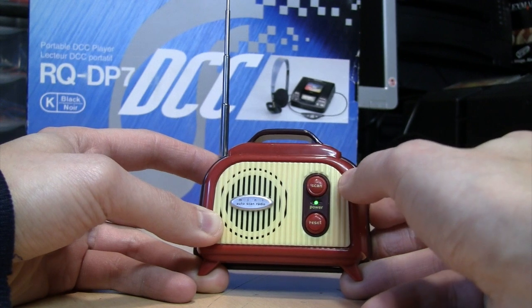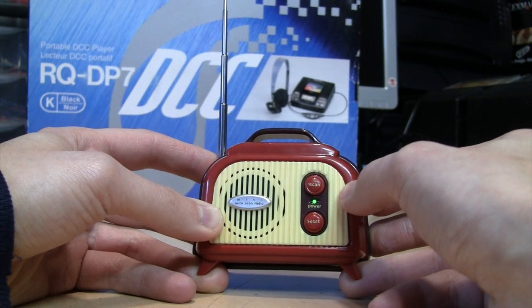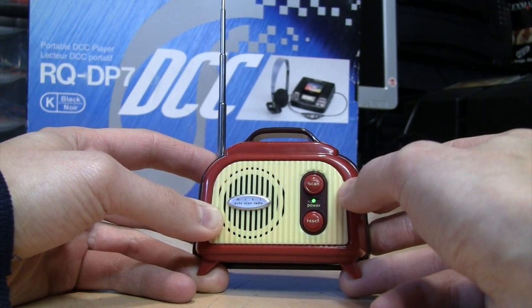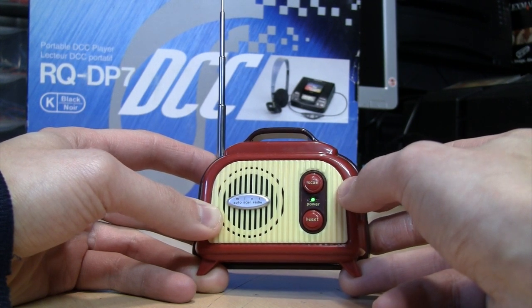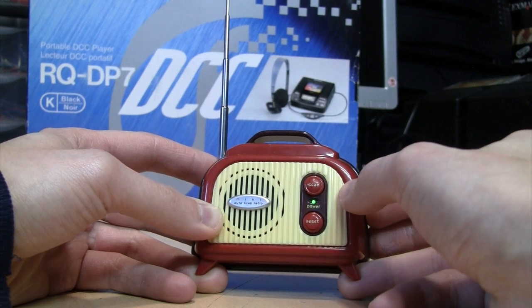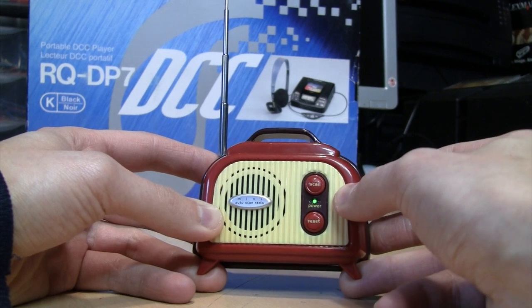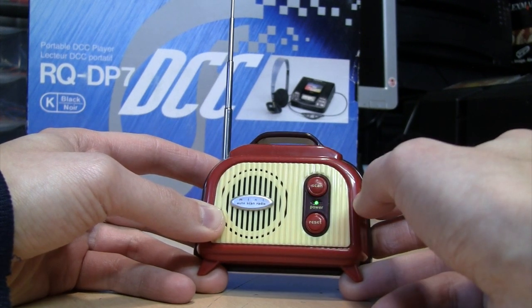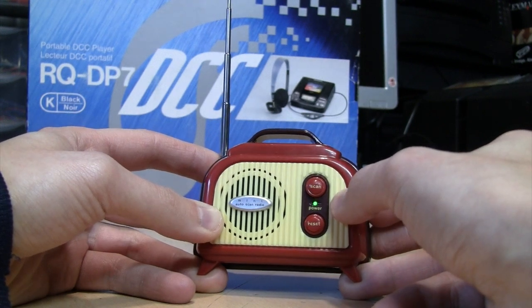It's picking up plenty of stations, although it skipped over quite a few you'd think it would receive. That might be the classical station — no, that was just some kind of pop song with a string section. That was probably oldies 107.9, so it skipped over quite a few strong stations but still got quite a few overall.